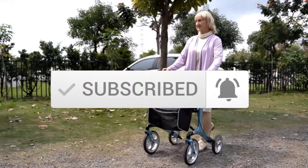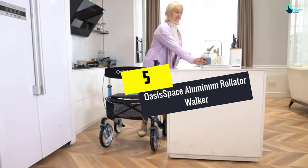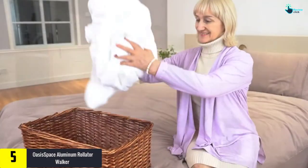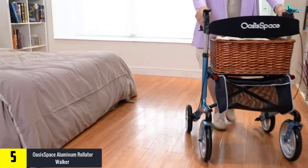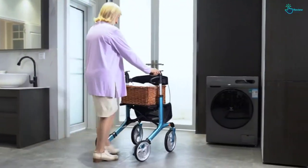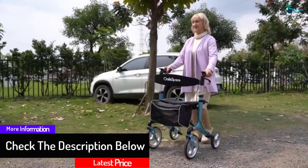Starting at number five, we have the Oasis Space Aluminum Rollator Walker. This rollator walker has been designed keeping the company's values in mind — health, brilliance, sincerity, and reliability. It comes with a comfortable seat and a large enough pouch to store everyday items including medicines, glasses, and whatever you'd like to keep in it.